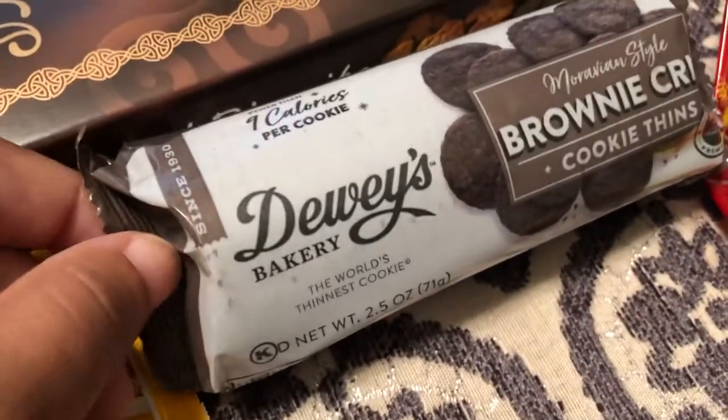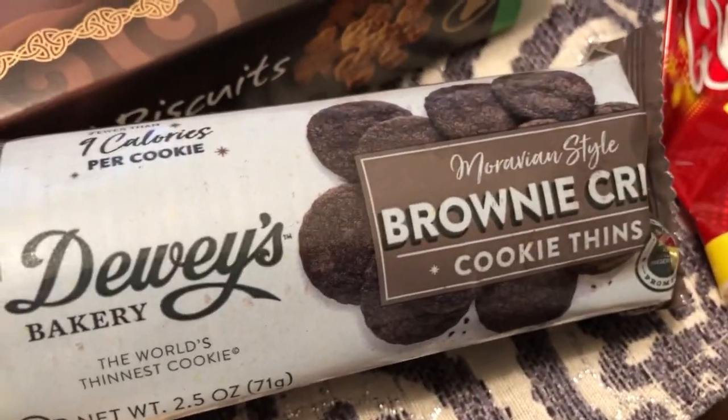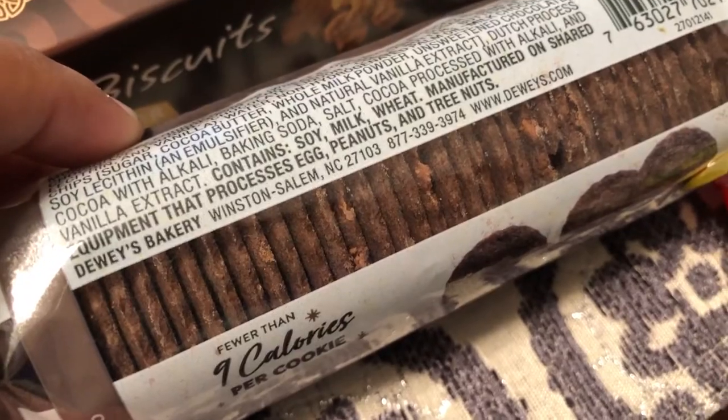This is something new I've never seen before — these are brownie crisp cookie thins, and they're super thin. They sounded good to me so I wanted to give those a try.